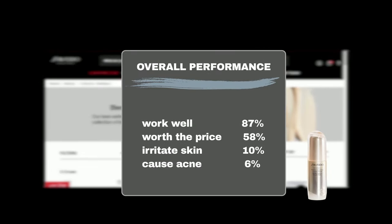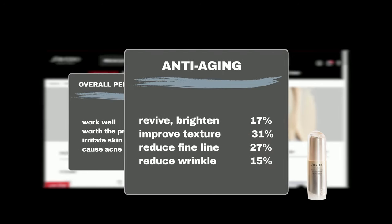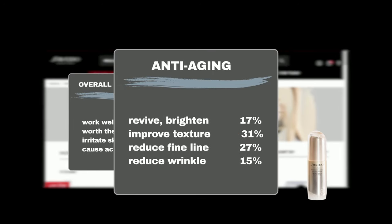It's hailed by Sephora shoppers for its transformative effects, with 87% agreeing it delivered its promises and 58% finding it worth the price. While 10% experienced slight irritation and 6% reported acne flare-ups, 17% saw revived, brightened skin, and 31% noticed improved firmness and elasticity. Additionally, 27% observed reduced fine lines and 15% saw diminished wrinkles.